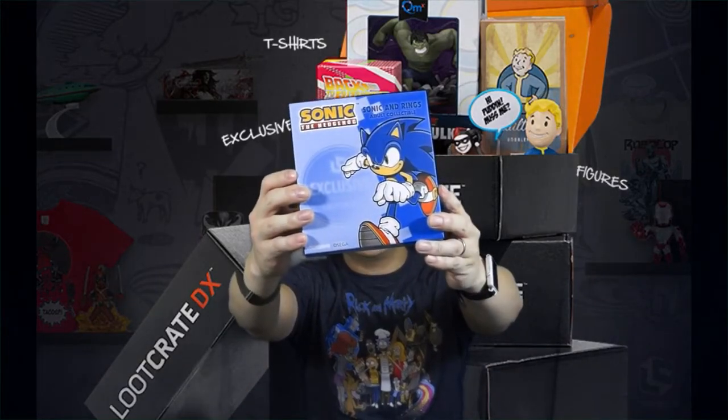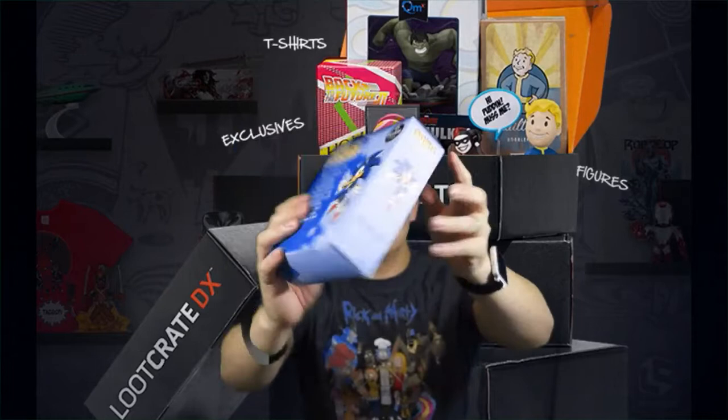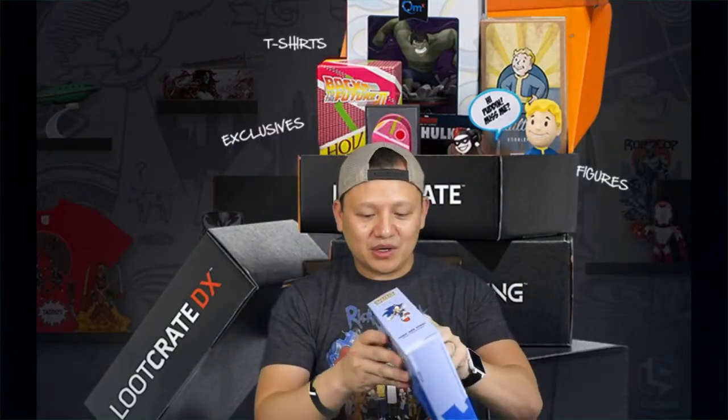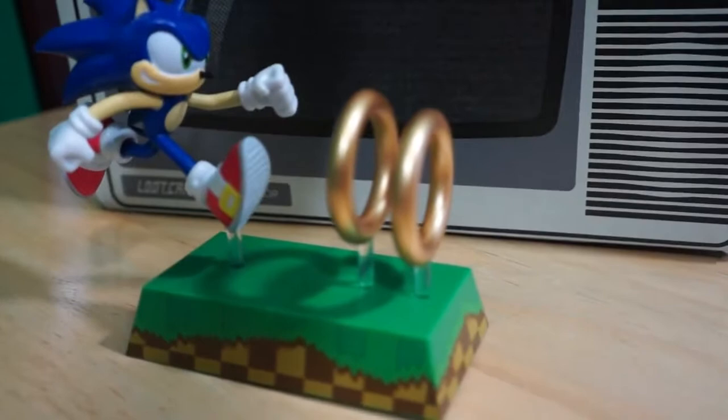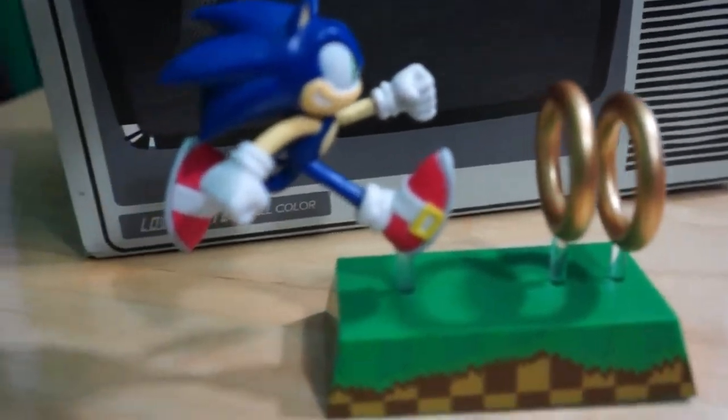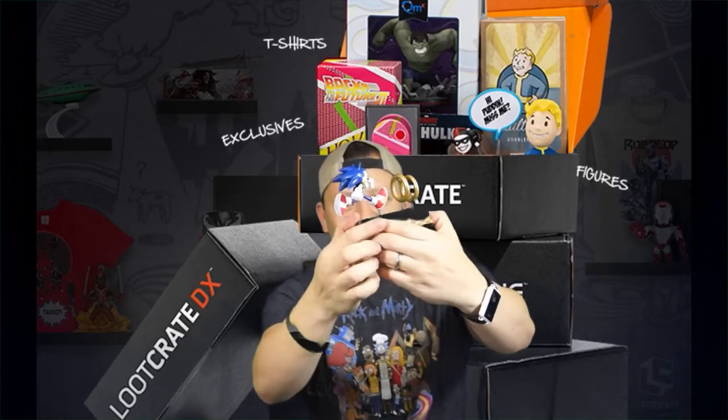Next is Sonic the Hedgehog. This is another cool collectible you can put on your little collectible shelf. Oh nice, there's Sonic. Got the little gold rings and little platform — one gold ring here, another gold ring there, and then Sonic the Hedgehog running at it. Do-ding! Dude, this crate is pretty cool. This is a pretty cool crate. There you go — Sonic right there.